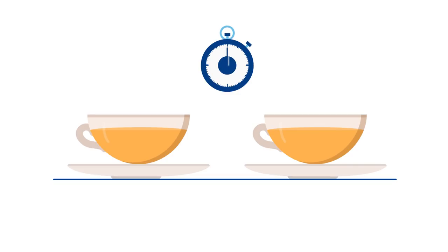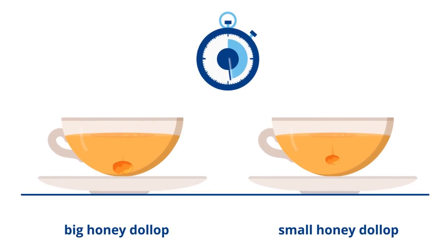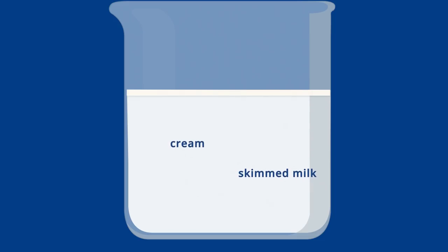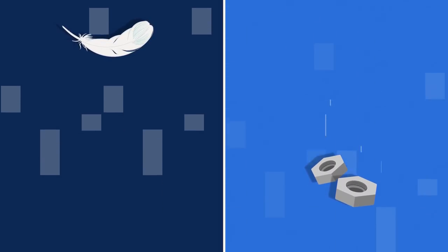How quickly this happens depends on a few things. Look at these dollops of honey. Their size will affect how fast they move through a liquid. A big dollop will drop to the bottom faster than a small one. So, in the same way, when milk separates by gravity, the heavier skimmed milk is held down by gravity, while the cream, which is lighter, floats to the top.